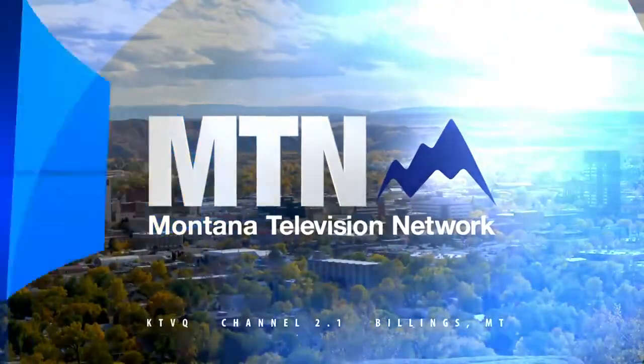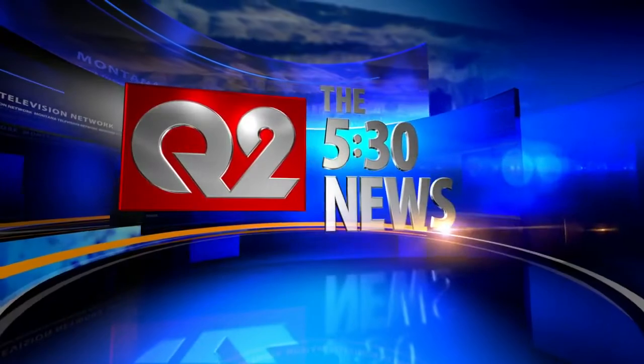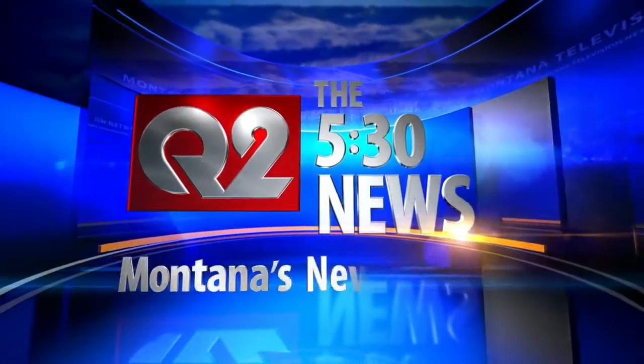Powered by the Montana Television Network. This is the 5:30 News on Q2, Montana's News Leader. Good evening and thanks for joining us tonight. I'm Russ Reisinger.